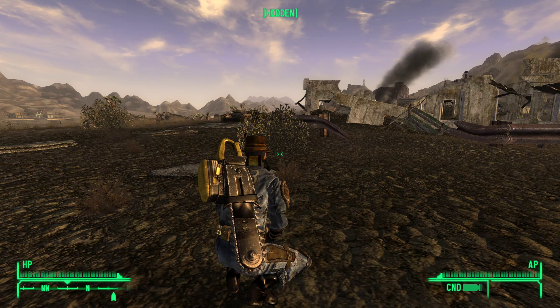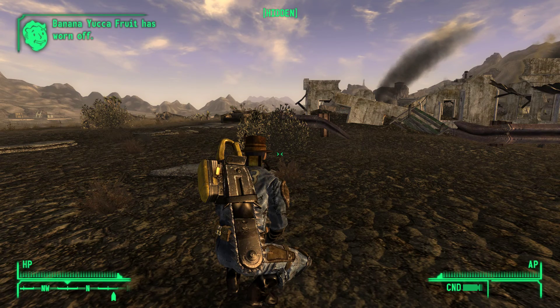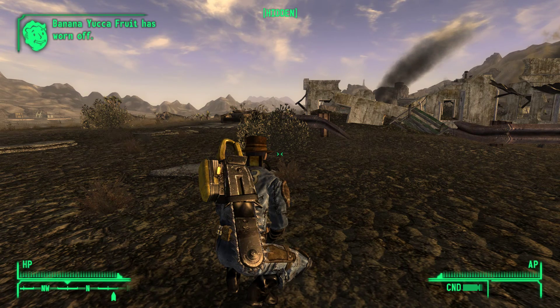Hello and welcome to part 31 of Fallout New Vegas Stealth Build Playthrough. Today I'm going to continue with the repair skill book run.